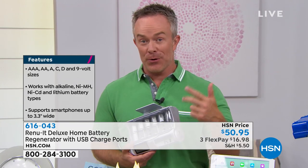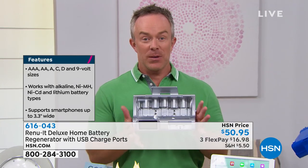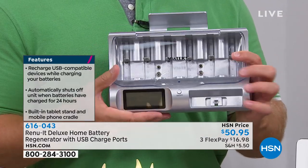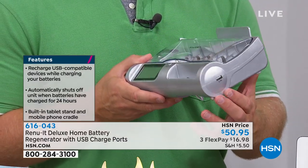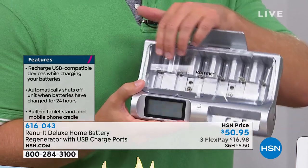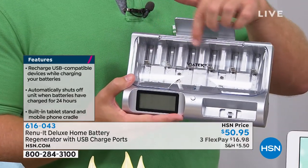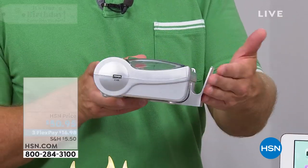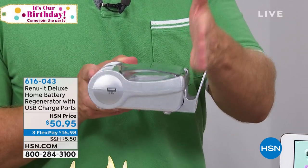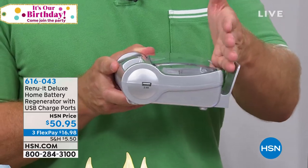Whether we need batteries, juice for the phone, tablet, or headphones, this works for all different uses. You can actually be charging eight different batteries at the exact same time, and you have two USB ports. There's even a cradle right back here so you can put your tablet or phone in an upright position so you can see it.